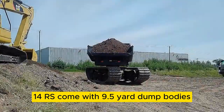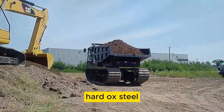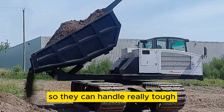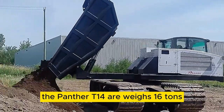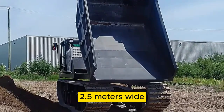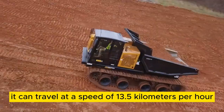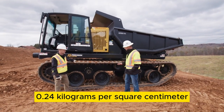All Panther T14Rs come with 9.5 yard dump bodies, which are lined with tough Hardox steel. This steel makes the dump bodies really strong, so they can handle really tough environments without getting damaged. The Panther T14R weighs 16 tons, and when you need to move it, it's about 5.9 meters long, 2.5 meters wide, and 3.2 meters high. It can travel at a speed of 13.5 kilometers per hour, and the pressure it puts on the ground is just 0.24 kilograms per square centimeter.